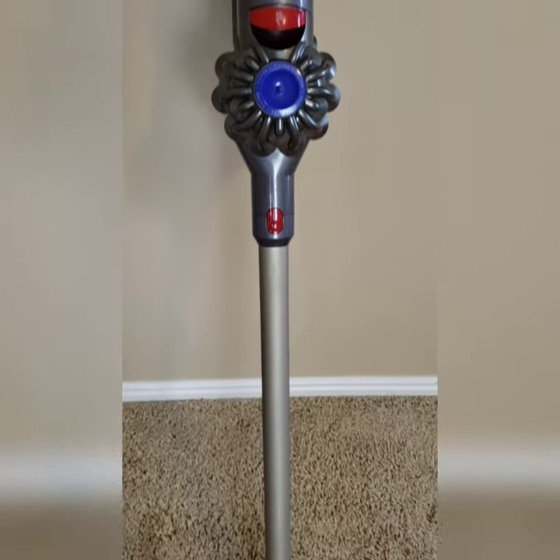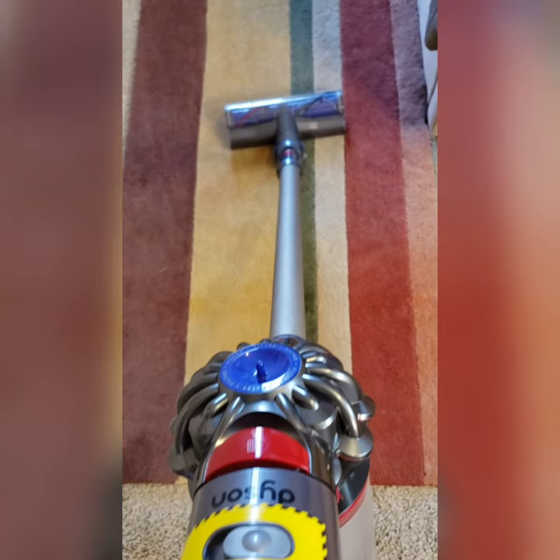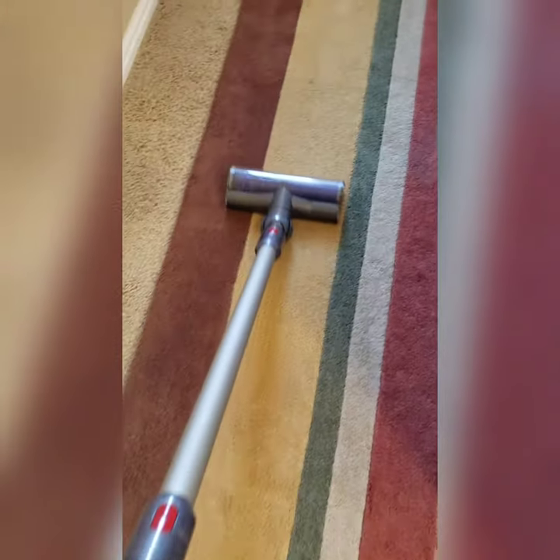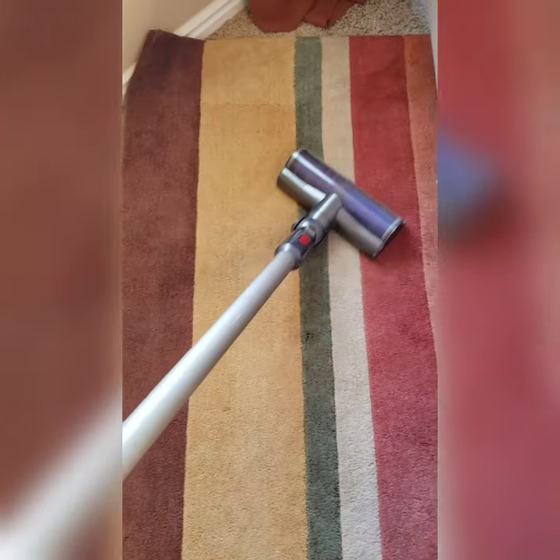Have you ever considered buying a Dyson cordless vacuum but felt like the price point was too high? If so, you definitely need to hear all about Zulily. Zulily sells Dyson cordless vacuums that are refurbished, and the price point is much lower than if you were to buy brand new.